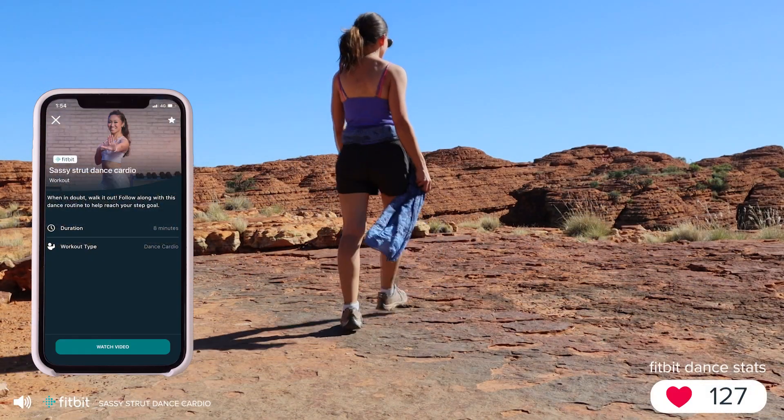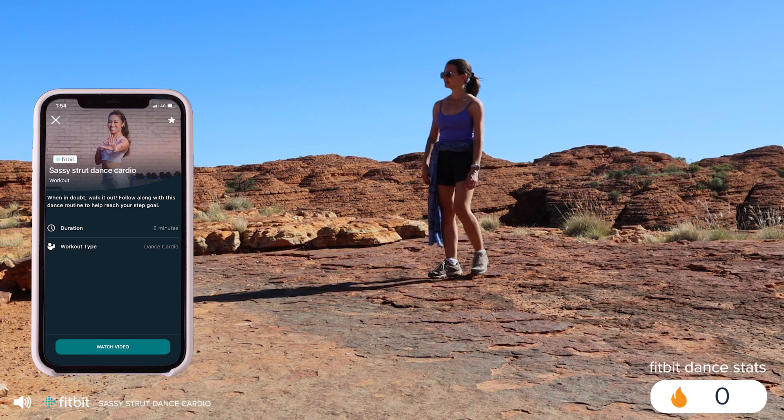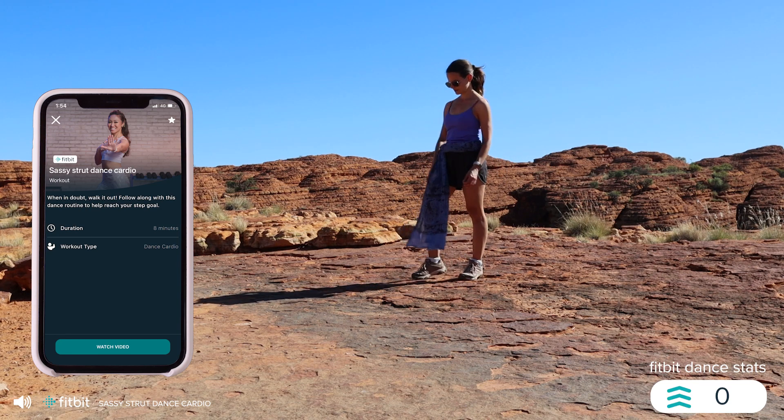We're going to get a little flirty and a little girly, but most of all we are going to strut it out. Cue that music.